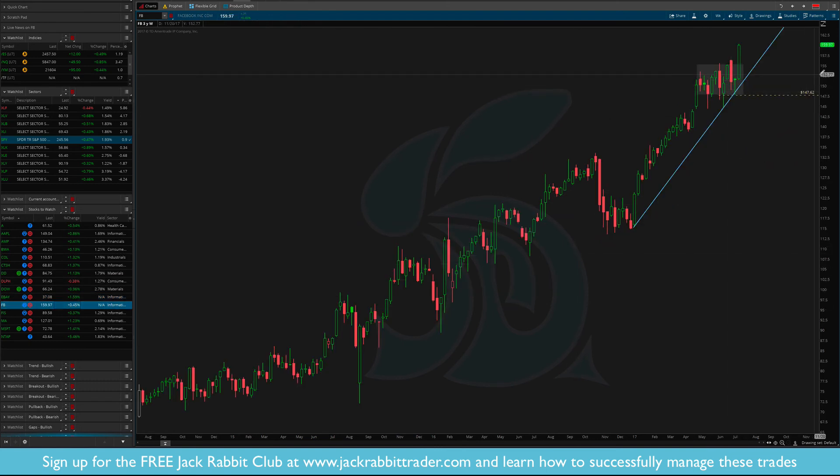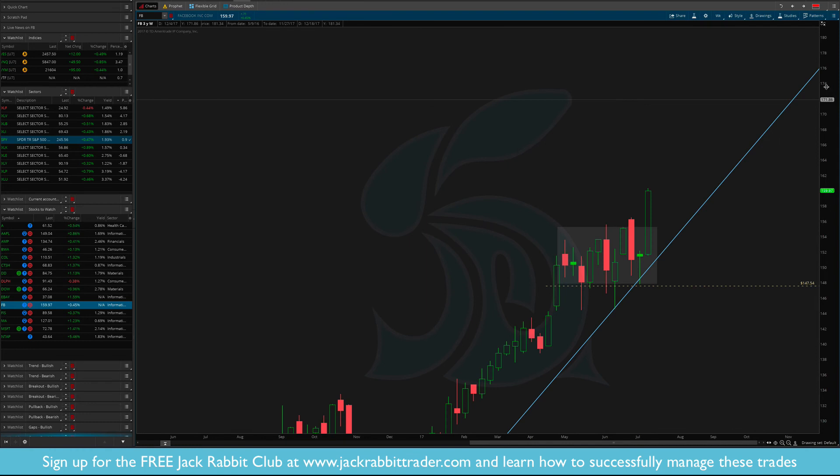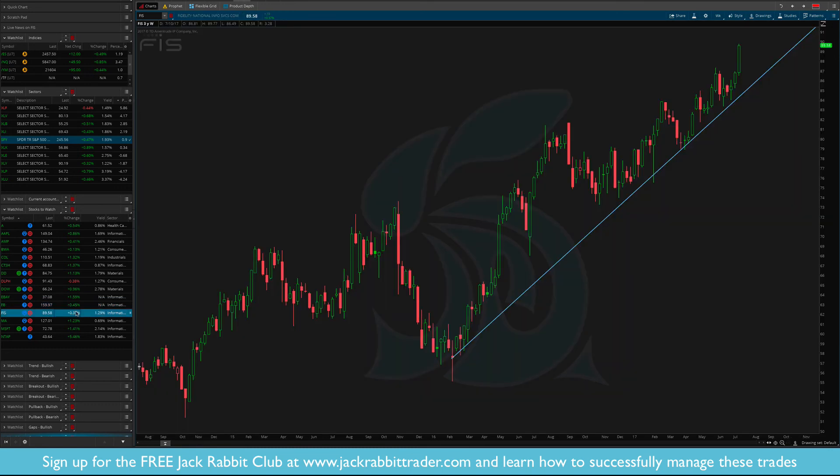Facebook — this is one we've been waiting on. I've been waiting for a good spot to get in. Over the last seven, eight, nine weeks it went sideways, and finally a new breakout. Find the low of that move — $147.50. A close below $147.50 and I'm out.